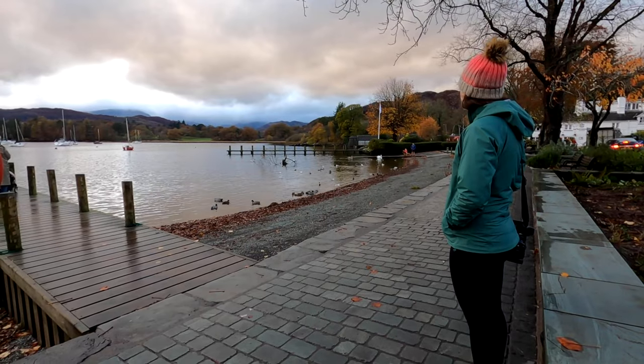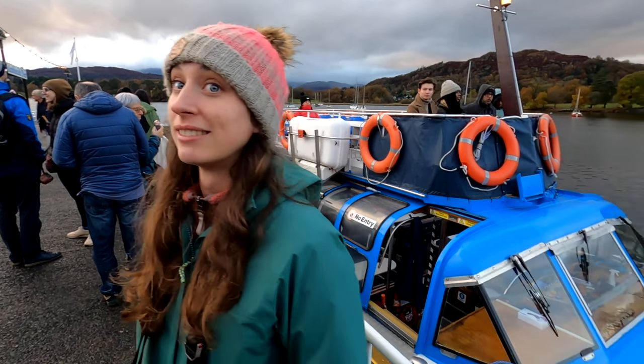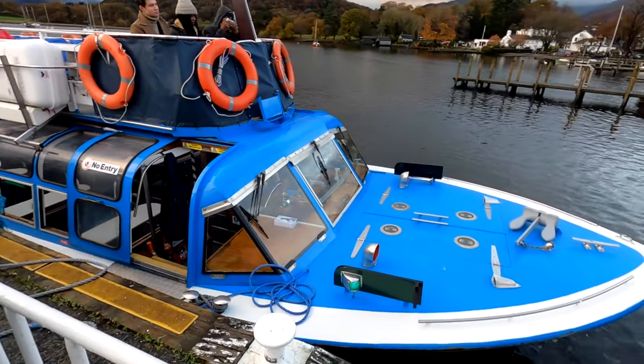We've just made it to Ambleside. We've got about 20 minutes here before the last boat goes back, so we're going to make the most of it before getting back on the boat and heading back to Bowness. While standing here looking at the scenery, a Eurofighter Typhoon just flew over us — super low and super fast — and everyone just stopped and looked. That was awesome. We're now about to get the boat back and it looks like the clouds are rolling in.